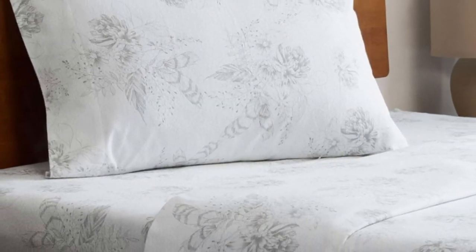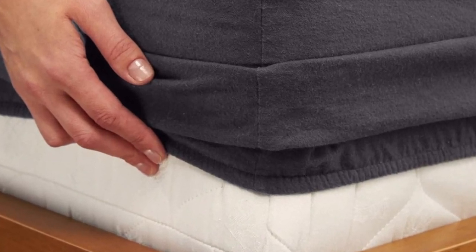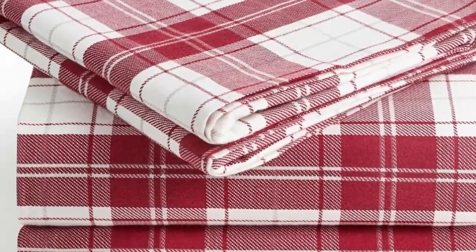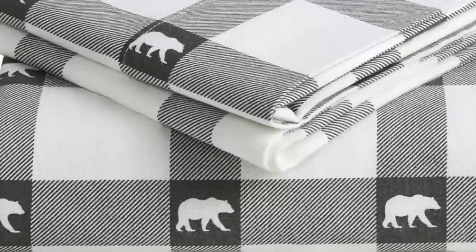The double-napped finish will ensure these sheets feel soft and cozy no matter how you make the bed. If you're unsure if you'll love flannel sheets, this is a great set to start with. Available on Amazon, these sheets are affordable and accessible. The fitted sheet's deep pocket accommodates mattresses up to 16 inches tall and should stay secure through nighttime tossing and turning. In addition to many classic plaid patterns, Milani offers several solid color options.